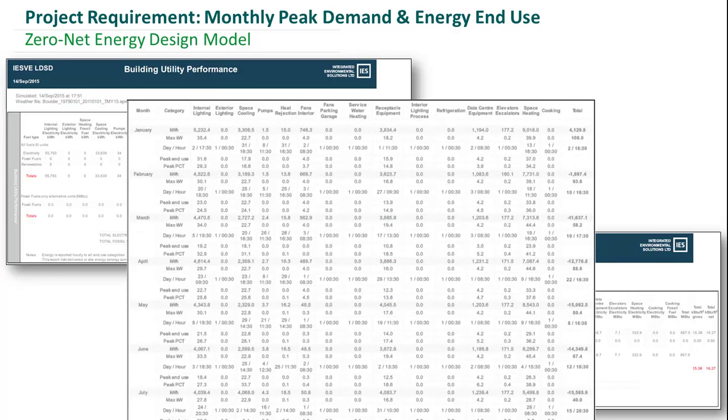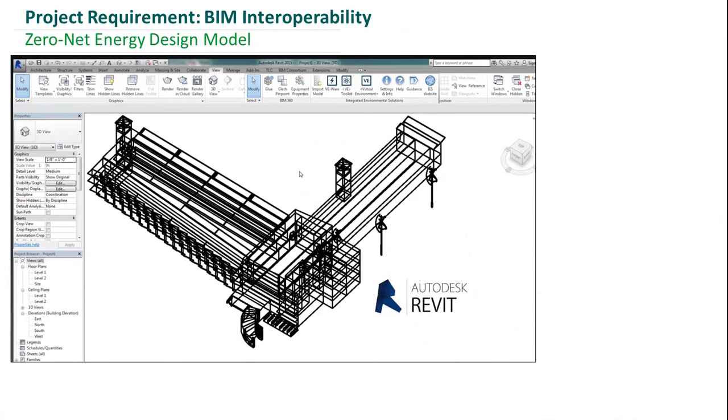We were also able to integrate by exporting our model to Autodesk Revit and also importing the vertical axis wind turbines from Trimble SketchUp's 3D Warehouse.